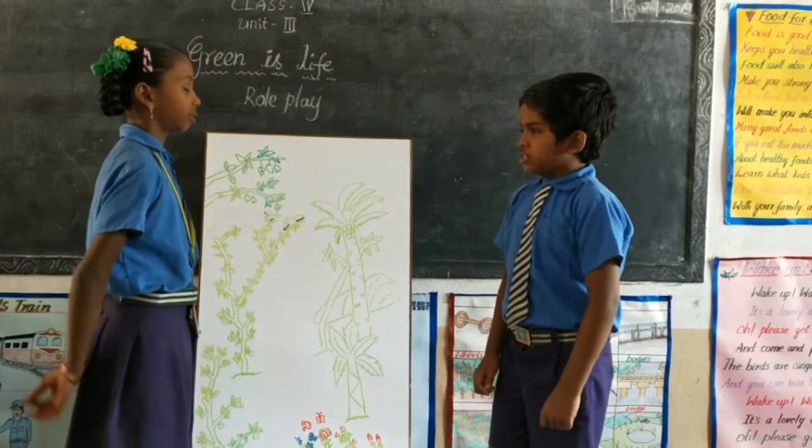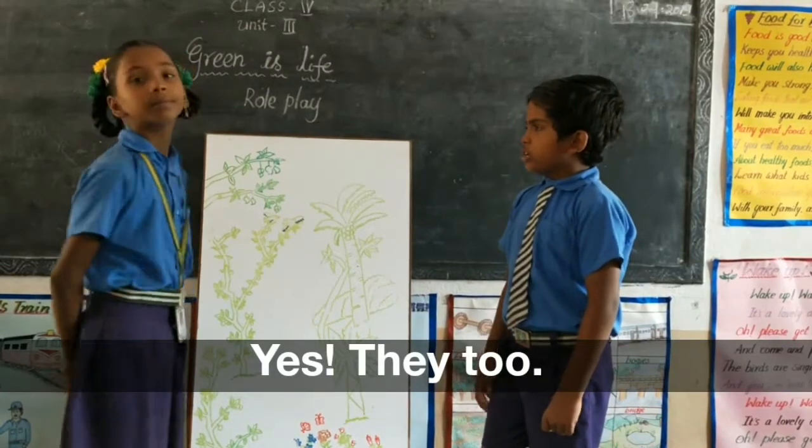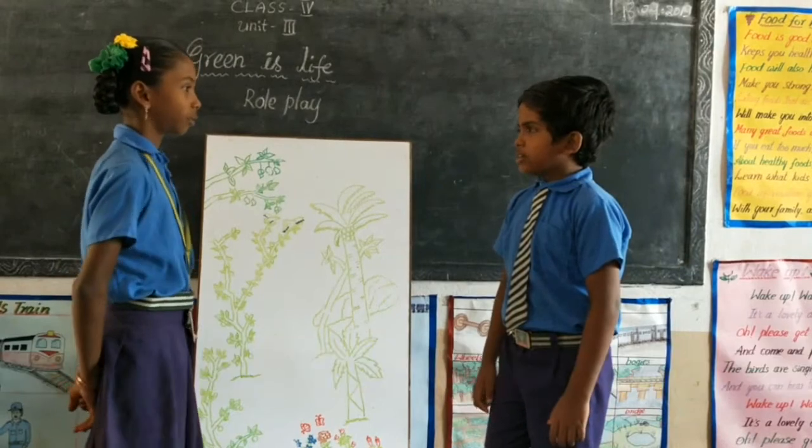Yes, they do. They give food grains, oil seeds and vegetables.